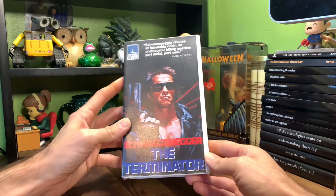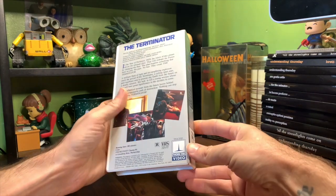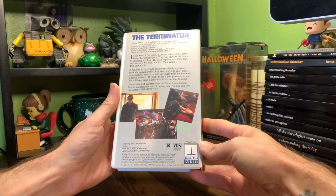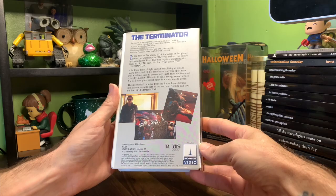This is a Thorn EMI video release. Thorn EMI also became HBO Video — Thorn EMI, HBO, Canon — all pretty much the same stuff. This is from 1984; the movie was released in 1984.